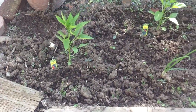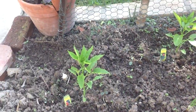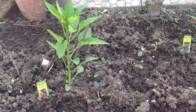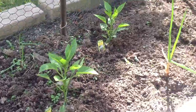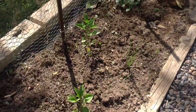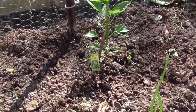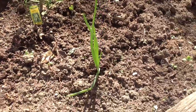So here are my peppers. They're not growing that much bigger, but they are bigger than before. My bell peppers right here. My jalapeños. And then an onion.